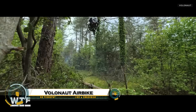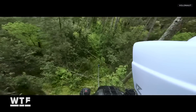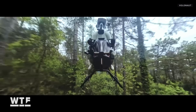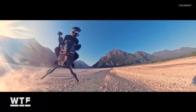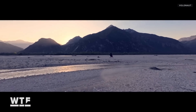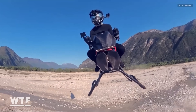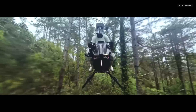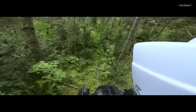The Volonaut Air Bike — a groundbreaking personal flying machine that turns science fiction into reality. Developed by Polish inventor Tomasz Patan, the mastermind behind Jetson-1, this jet-powered hover bike can soar through the skies at speeds up to 124 miles per hour without any wings or rotors. Powered by four compact microturbines and guided by an intelligent flight computer, the Air Bike offers automatic hovering and intuitive controls, making it accessible even to beginners.